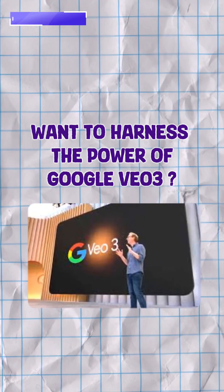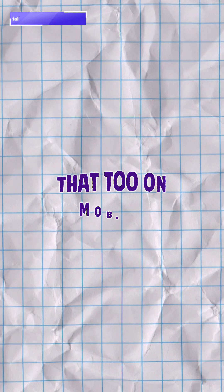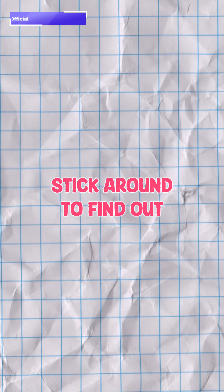Want to harness the power of Google Veo3 straight in your editing app — and that too on mobile? Stick around as I tell you how.